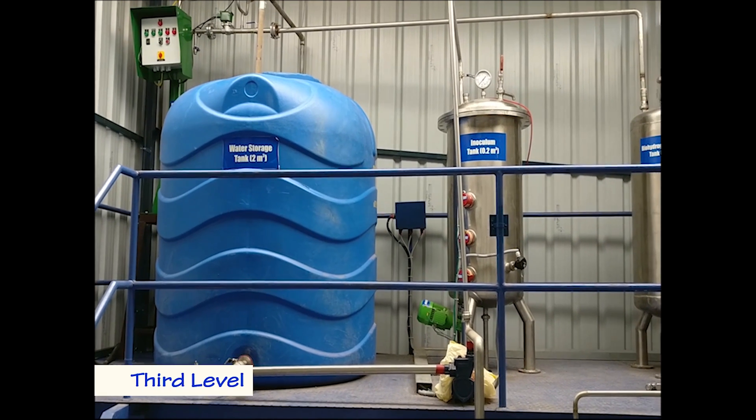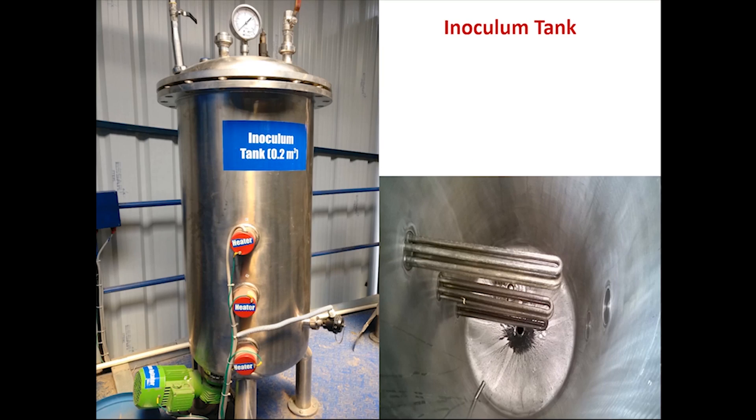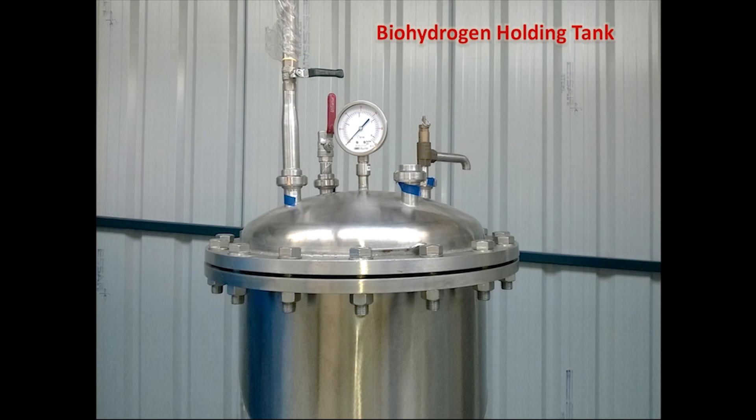The third level is the highest point, housing the water storage tank, inoculum tank, biohydrogen holding tank, redox correction tank, and the biogas automatic flare system. The inoculum tank is used for culture enrichment with specific pre-treatment techniques and is incorporated with a heater and bottom mixer.